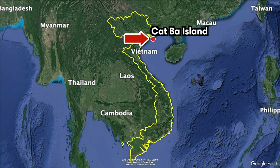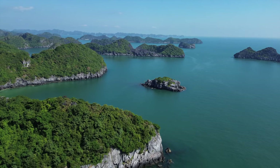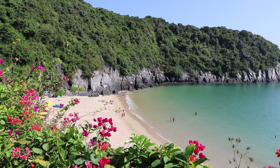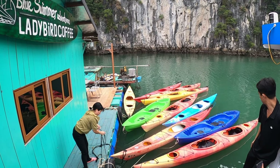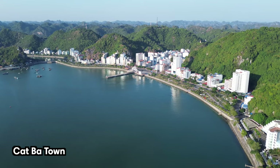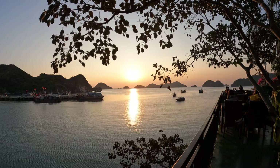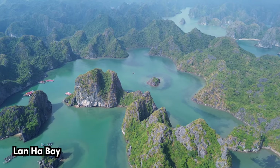Cat Ba is the largest island in Lan Ha Bay and Ha Long Bay, located in northeastern Vietnam. The island is known for its stunning limestone mountains, lush green jungle, and pristine beaches. You can find a range of outdoor activities here, which make a great alternative to the more expensive Ha Long Bay cruises. The central hub is Cat Ba town, which is framed by a range of hotels, travel agencies, and restaurants. And while this is the most touristic part of the island, the rest is largely untouched and wild, with the scenic Lan Ha Bay just offshore.